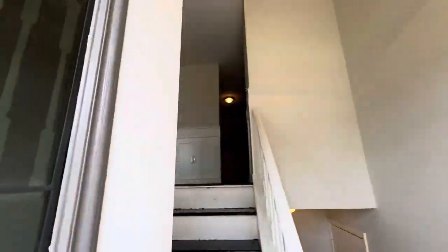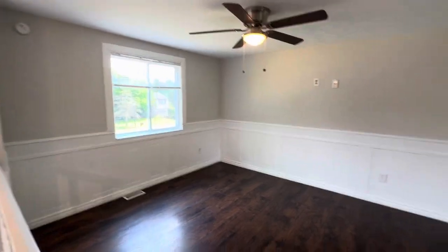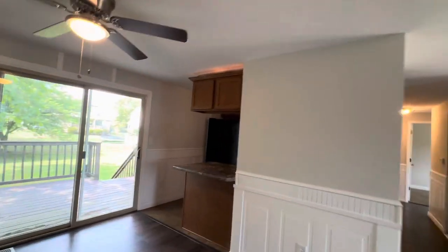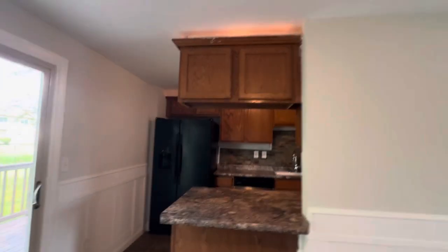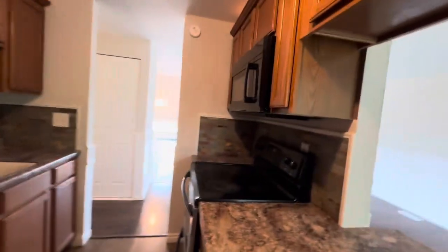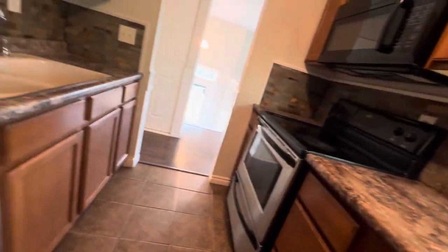It's a bi-level so we'll go up first, and here is a nice big open concept living space. It's a nice living room, dining room, little counter bar, fridge, dishwasher, stove, microwave — everything's real nice. Tile floor, backsplash.